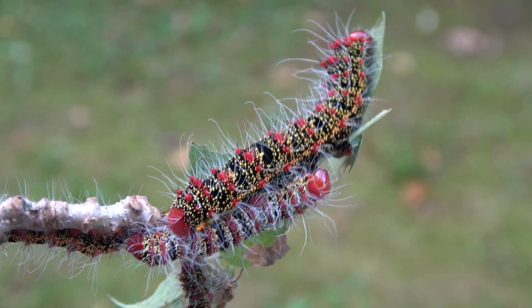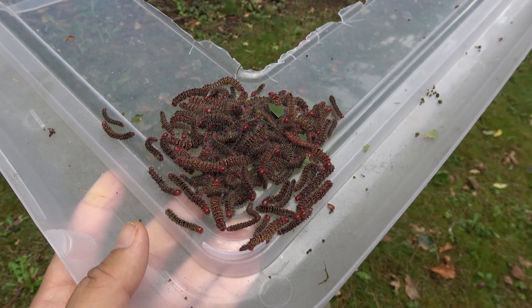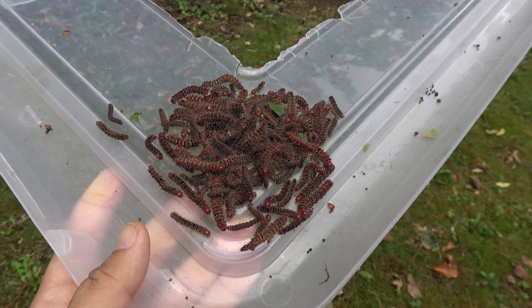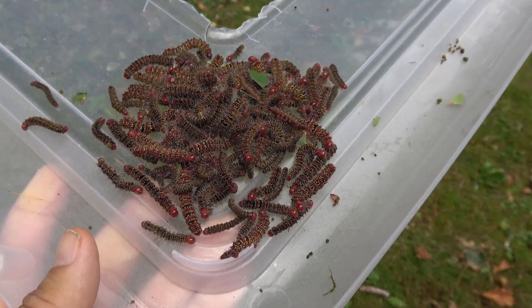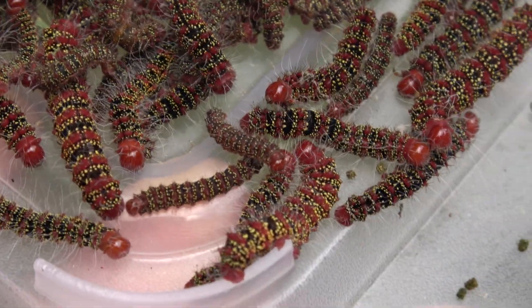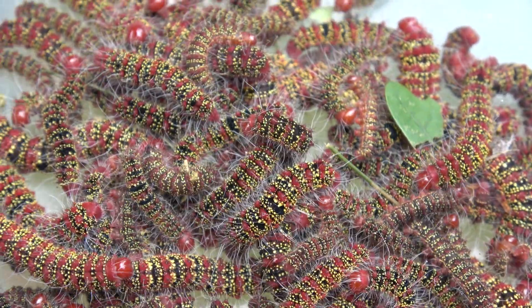Wow, these caterpillars are looking great. For those of you who are wondering how many caterpillars we have right now — we have an awful amount. This must be close to like 40 of them or something.